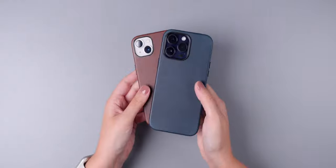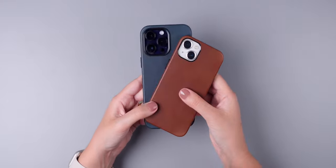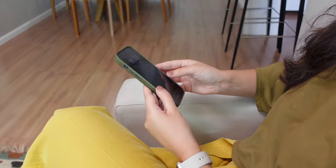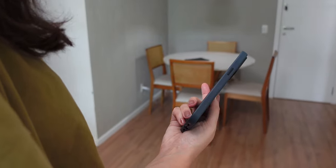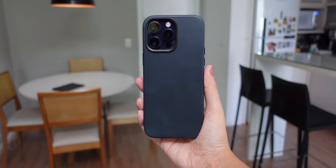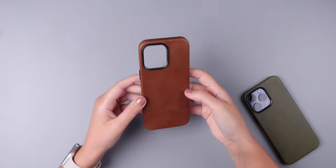Number 4: the Aspen comes in a range of chic and sophisticated colors, from classic options like brown, navy, and jet black, to more unique choices like moss, camel tan, stone grey, and merlot. There's a color to suit every style and preference. It's a great way to personalize your iPhone and make a statement while ensuring it remains protected.